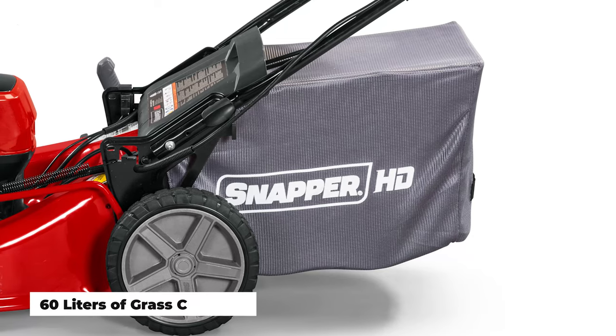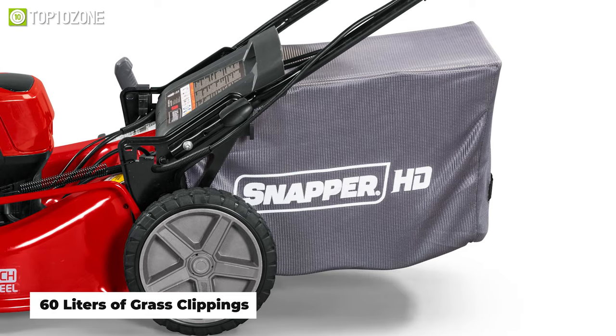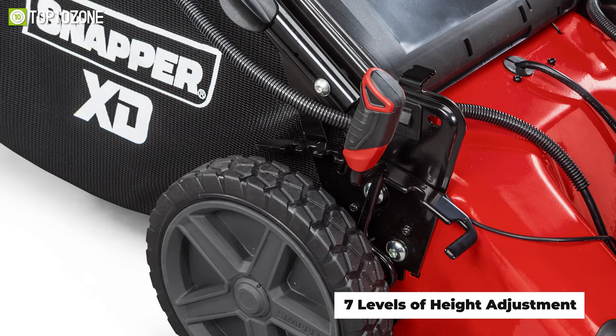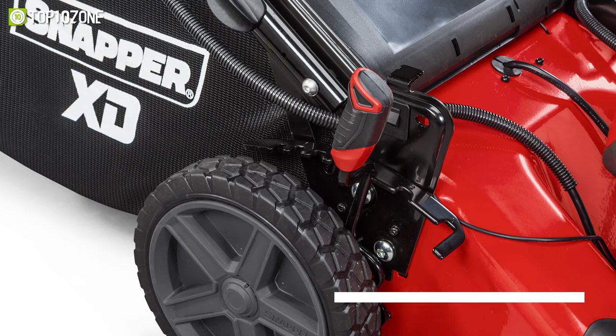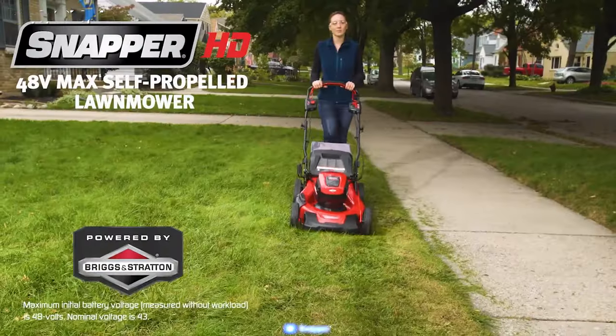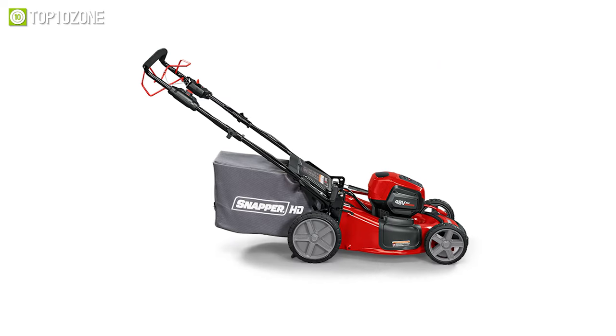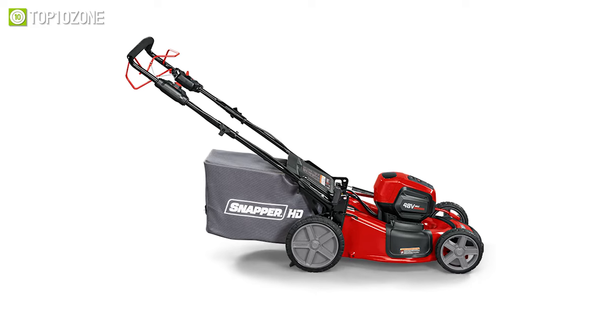There are approximately 60 liters of grass clippings that can be stored in its large bushel bagger, and with its seven levels of height adjustment, you will find the ideal height that best suits your lawn. So, if you want to mow and quickly move on to your next chore, then place your trust in the Snapper HD48V Max.